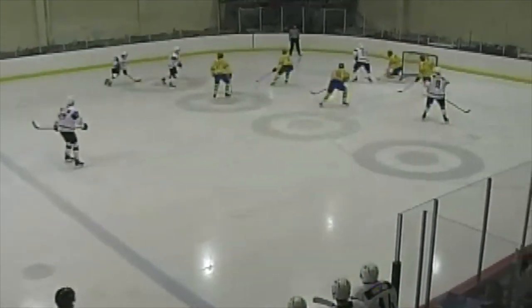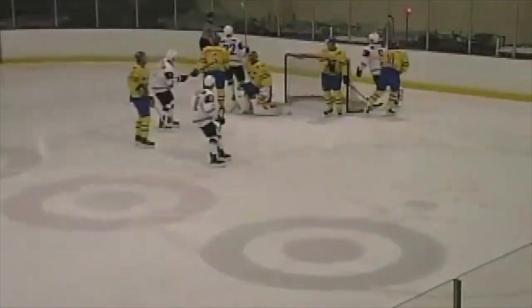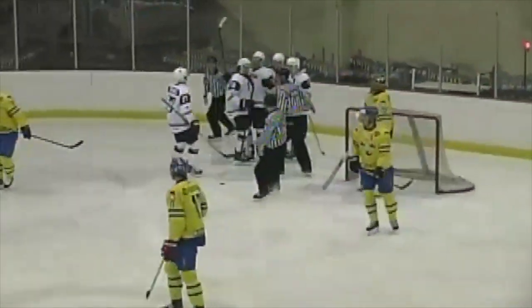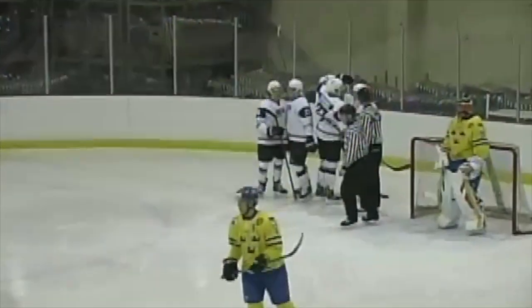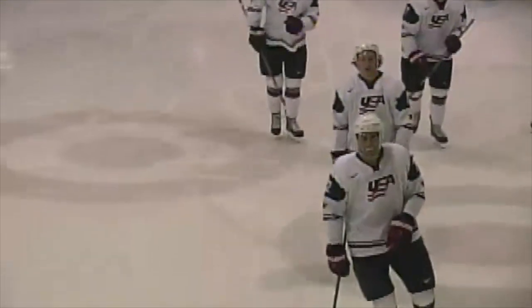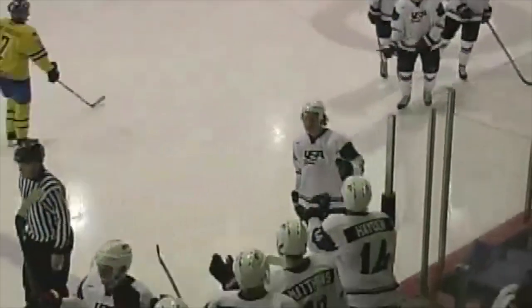Kopfer, Downing, just waiting there, wound up, the pass out in front and they score! Alex Tuck — tuck that one right around the outstretched pad of Jonas Johansson — another one on the power play. It's 2-0 USA.